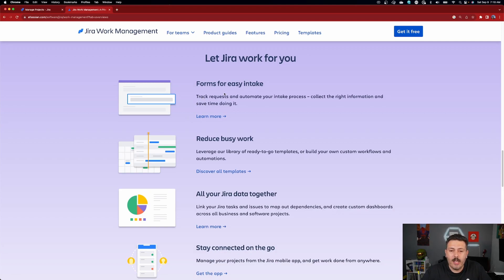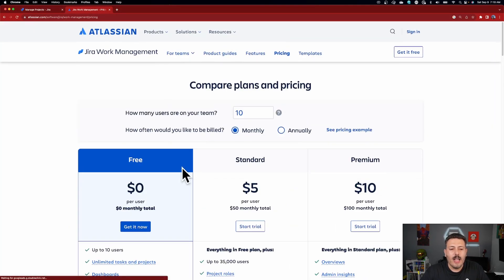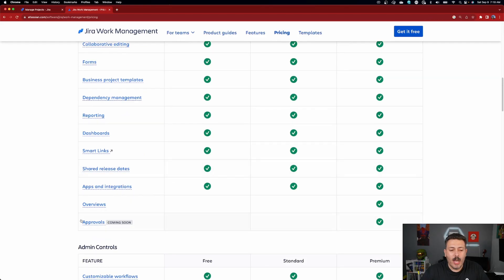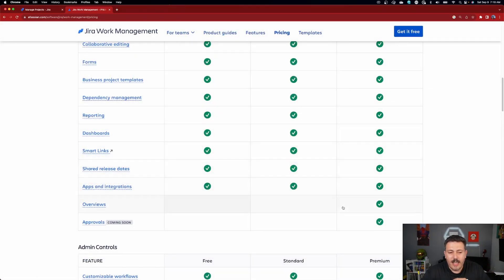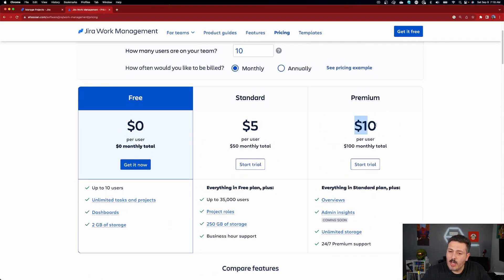Another thing that makes this tool more interesting: unlike Jira Software, you also get forms. You can track requests, automate your intake process, collect the right information, and save time. Many of you know you don't have forms in Jira Software — you can get that in Service Management, but that's a different topic. In the Jira Work Management project you'll also be able to do approvals, coming soon, very similar to how approvals work in a Jira Service Management project.